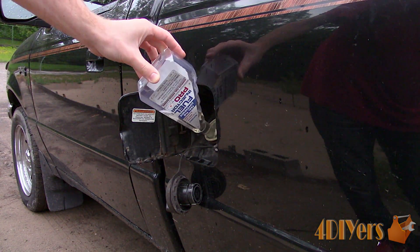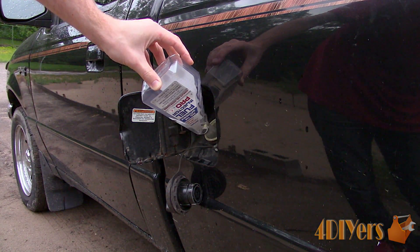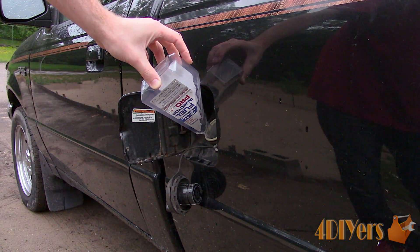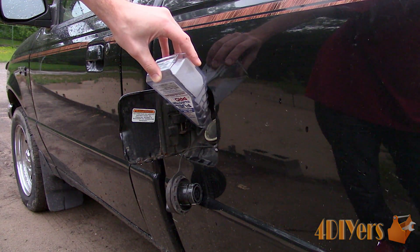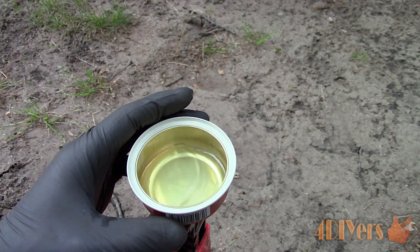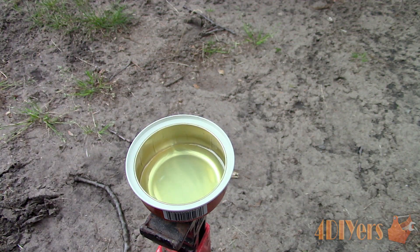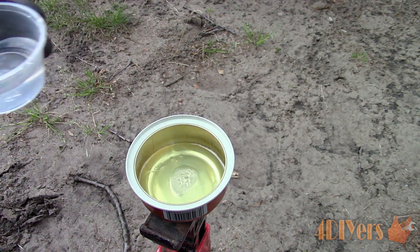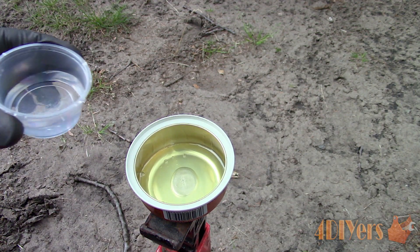Some injector cleaners also include an additive which will remove moisture or water from fuel. Moisture can sometimes form in fuel if the vehicle has been sitting for longer periods of time, or you may have pumped water into the system from a fuel station. Just to show a little test: when pouring a small amount of fuel in a container and then adding water, both substances separate, shown by a bubble at the base of the container.